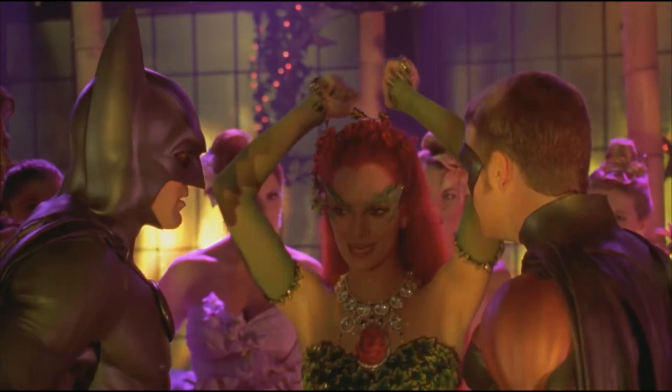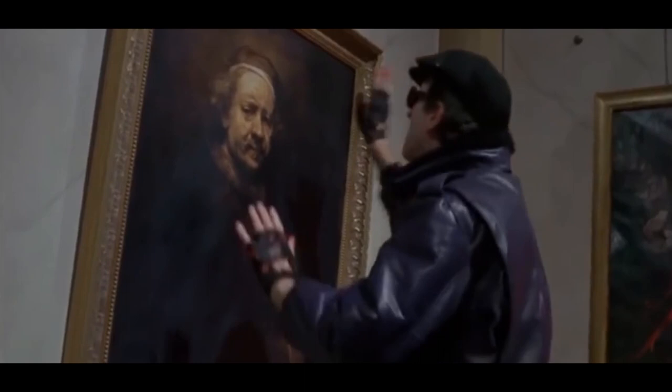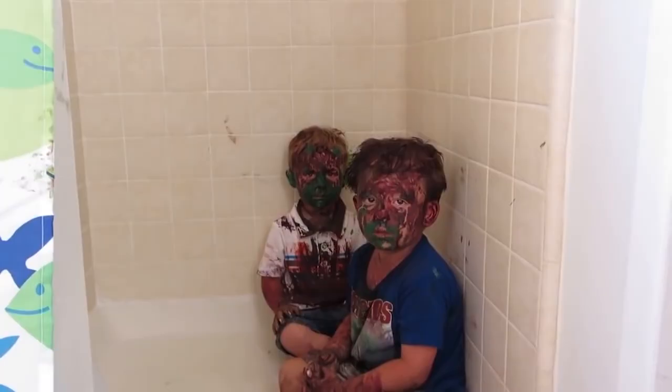Caught Red-Handed: When the Joker orders his cronies to destroy everything in Gotham's museum during Tim Burton's Batman, one henchman gleefully smacks a bunch of red handprints all over a painting. But in the very next frame, the graffiti has magically disappeared, and he's back to defacing a painting from earlier. Mums everywhere would probably like to know where he got those washable paints.